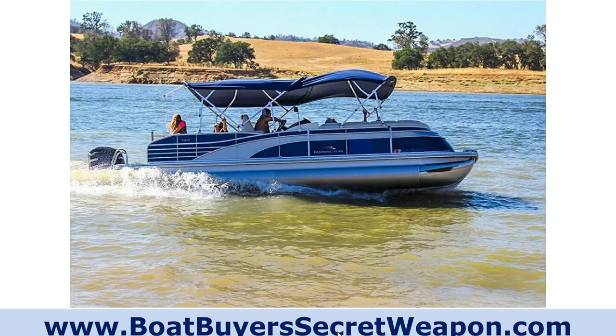Now let's take a look at what is slowing down your pontoon — why is it not hitting the speed you think it should be or that it used to? Number one: it could be that your bimini top is up. Your bimini top is going to slow you down two, three, even four miles an hour.